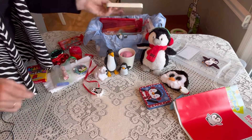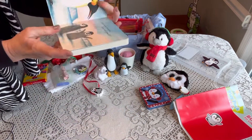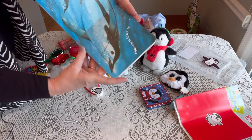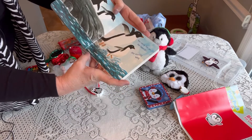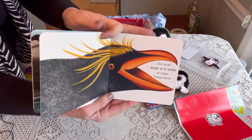She has a book called 'If You Were a Penguin' by Wendell and Florence Miner. It's really cute — it reads: 'If you were a penguin, what could you do? You could fly underwater or sing a duet. You could live on the land but really get wet.' Just really pretty illustrations.